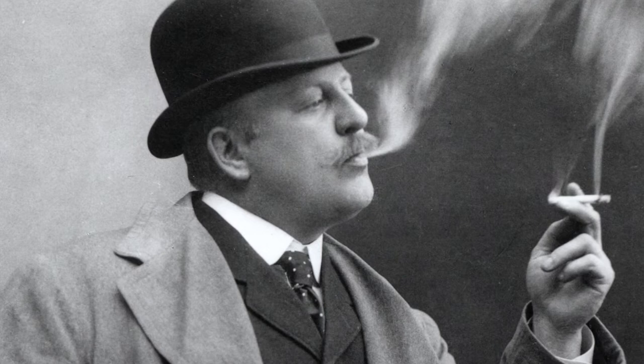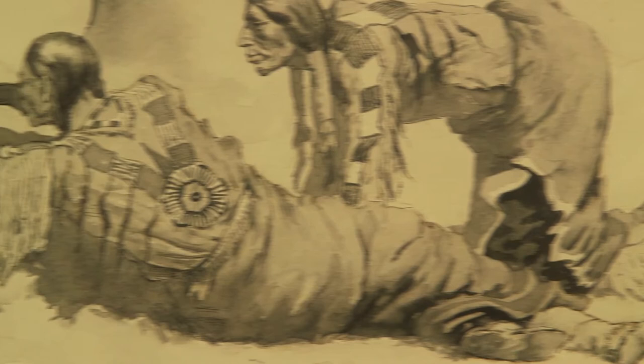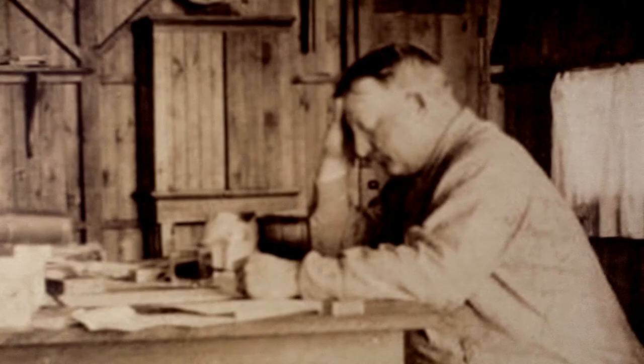By 1895, Remington had already become a well-known artist, making a lucrative career from selling his paintings and illustrations of the Old West, but sculpting wasn't on his radar.